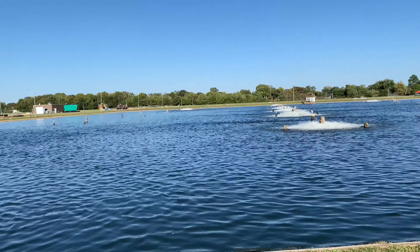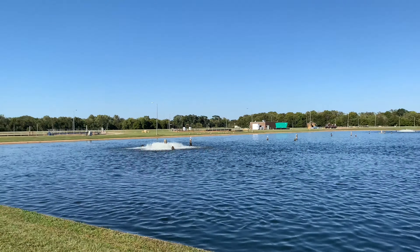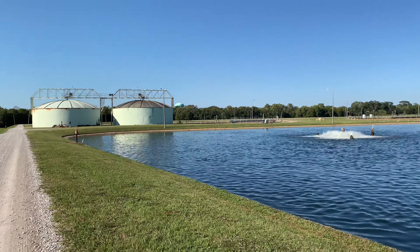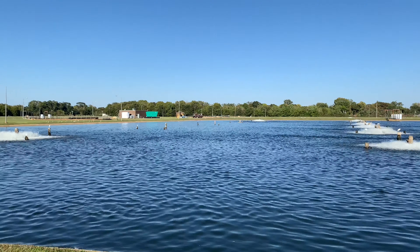But anyway guys, iPhone XR shooting at 4K 60 frames per second — let me know what you guys think. Catch y'all in the next video, I'm out.